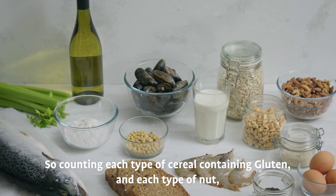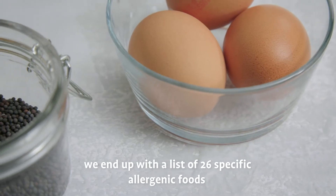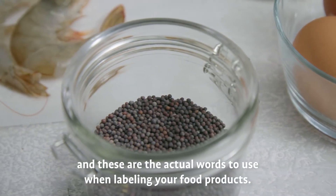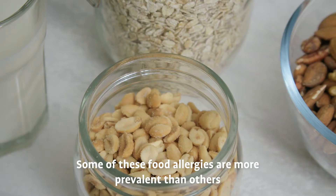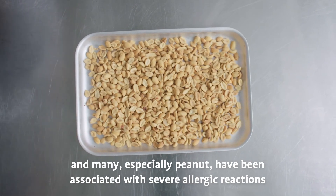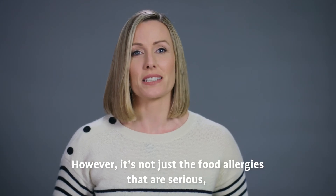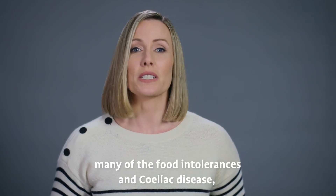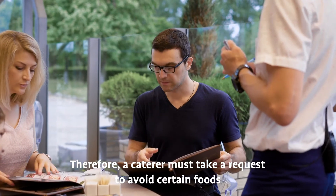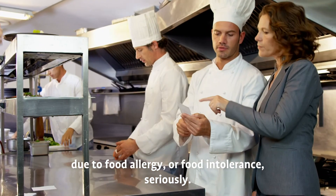Counting each type of cereal containing gluten and each type of nut, we end up with a list of 26 specific allergenic foods, and these are the actual words to use when labeling your food products. Some of these food allergies are more prevalent than others, and many, especially peanut, have been associated with severe allergic reactions and even fatalities. However, it's not just the food allergies that are serious — many of the food intolerances and celiac disease can be quite debilitating. Therefore, a caterer must take a request to avoid certain foods due to food allergy or food intolerance seriously.